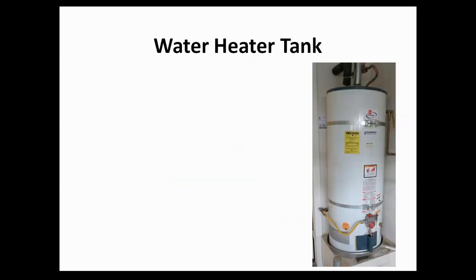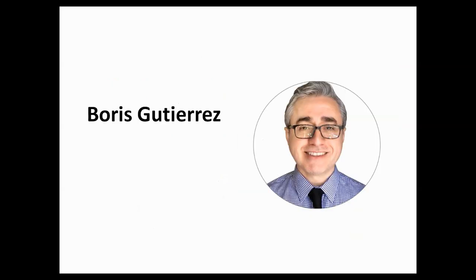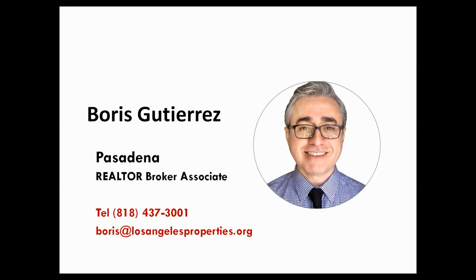Water heater tanks, as you see in the image, need to be strapped down with two metal straps. You cannot use plumber's tape. If you have plumber's tape holding down your water tank, an occupancy inspection by the city will fail that aspect and you will have to make a correction. So it's better to use the metal straps and get those done once and for all.